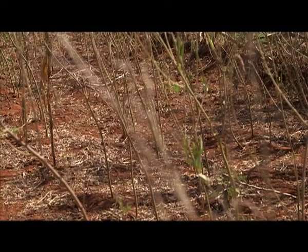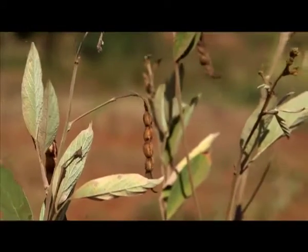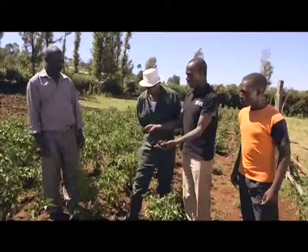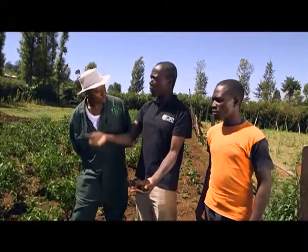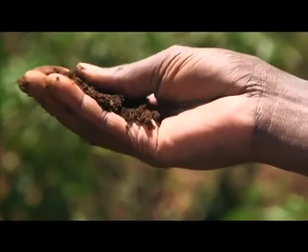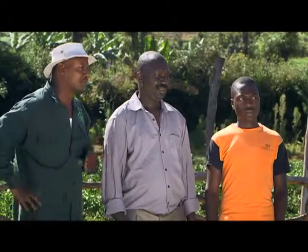With the changing weather, farmers need to make their farms stronger so that they can survive the hard times. This is called climate smart. Our expert John from SeaArt is here to tell us how to do that. John, how can farmers be climate smart and be able to adapt to climate change?